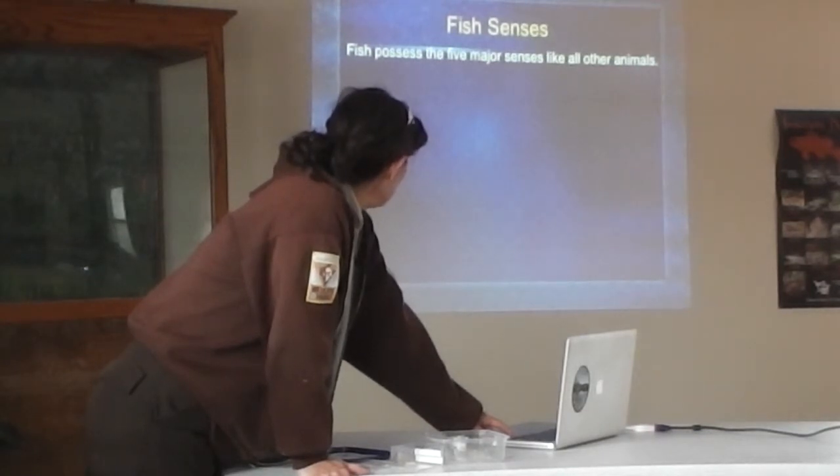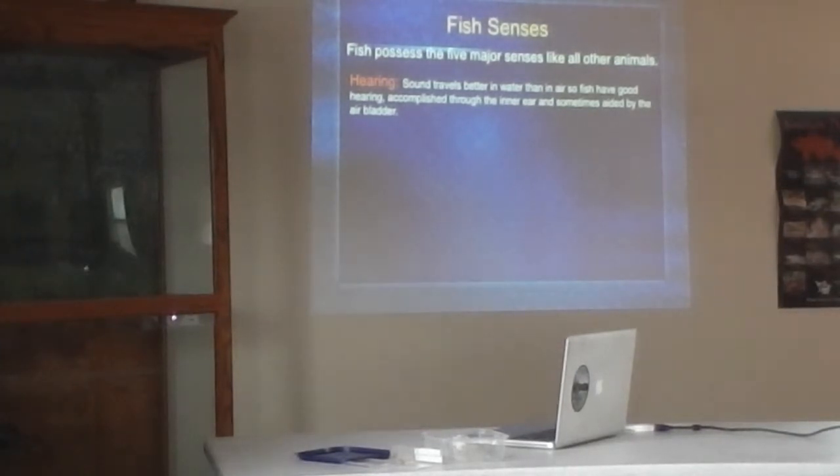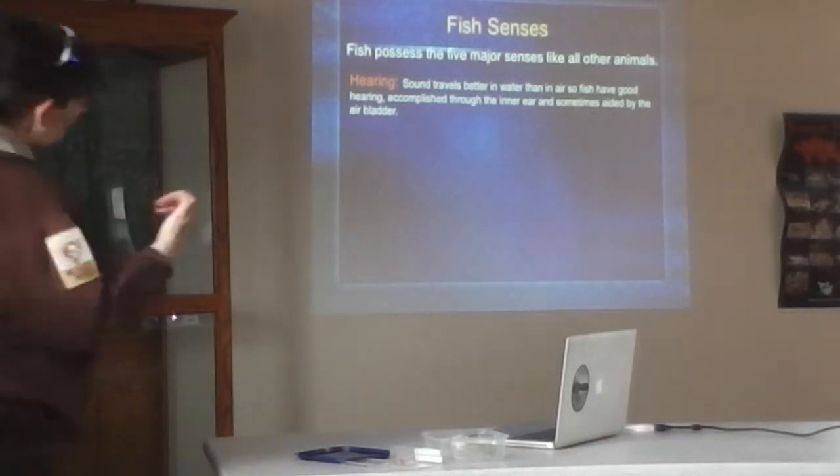Fish senses: they've got the same senses as we do. Their hearing is actually very good because sound travels better in water than in air. That's a key thing when we take people over to the hatchery — especially young kids — walking up to the raceways, the fish hear you coming and go right down to the bottom. So the best way to see fish in the raceways is to be quiet, or if you make a lot of noise walking up, just stand there quietly and they tend to come back up.